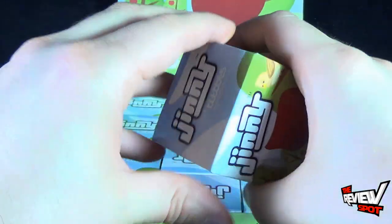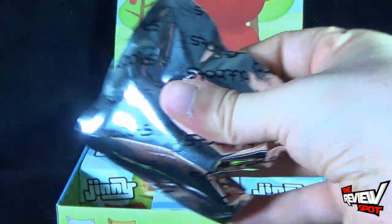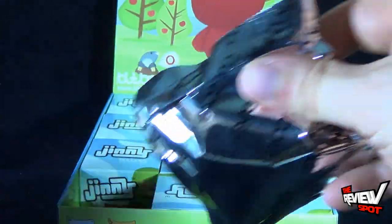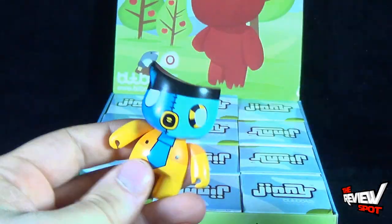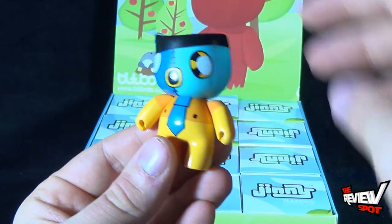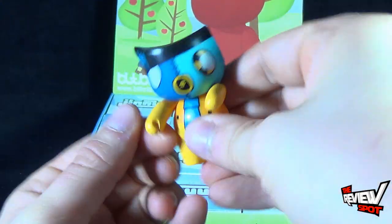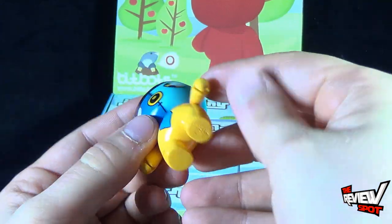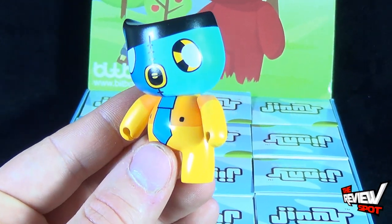So let's open up the first one and see which one we get inside. These are all foil bags, so I'm going to need my trusty knife. First bag opened up — the first one starting this review is this one with the gas mask. Really nice paint, actually — nice, vibrant, bright paint.